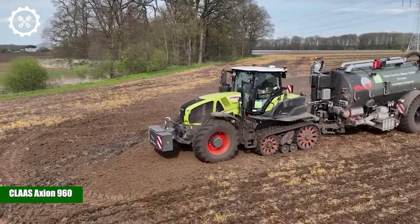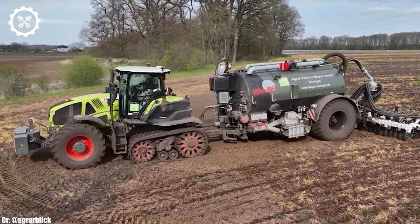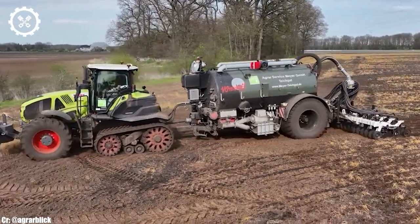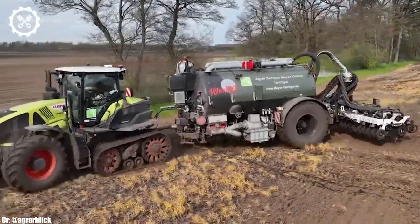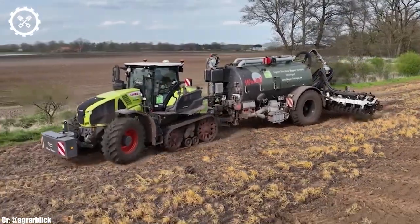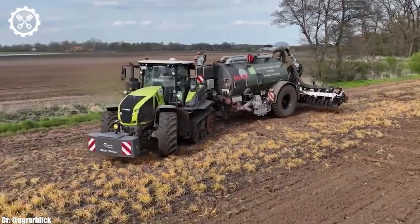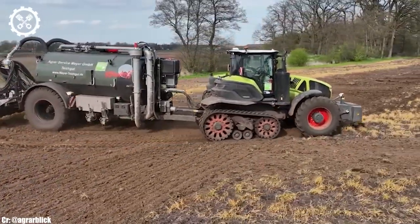CLAAS Axion 960. The CLAAS Axion 960 is a powerhouse tractor that embodies modern agricultural excellence. With a robust engine delivering approximately 445 horsepower, it stands as a symbol of power and efficiency, catering to the demands of large-scale farming operations and contractors.